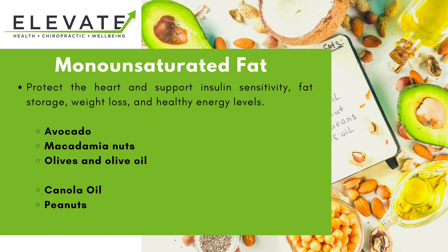We're going to look at each of the four different types of fats. Starting with monounsaturated fats - these types of fat protect the heart and support insulin sensitivity, fat storage, weight loss, and also help to provide healthy energy levels. Healthy foods that contain good levels of monounsaturated fats are avocados, macadamia nuts, olives, and olive oil.